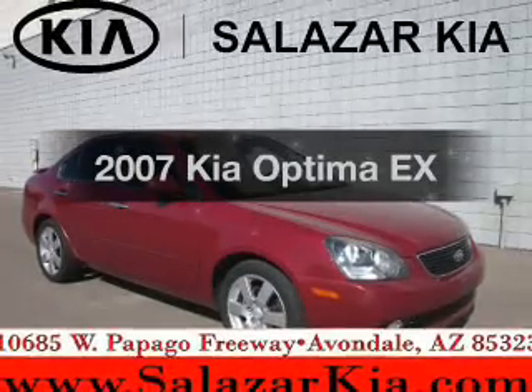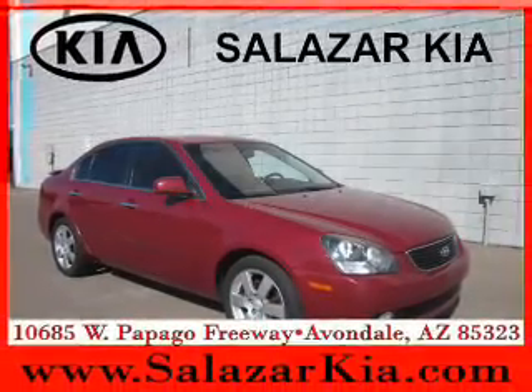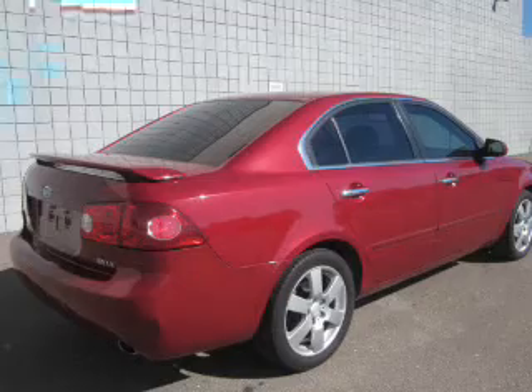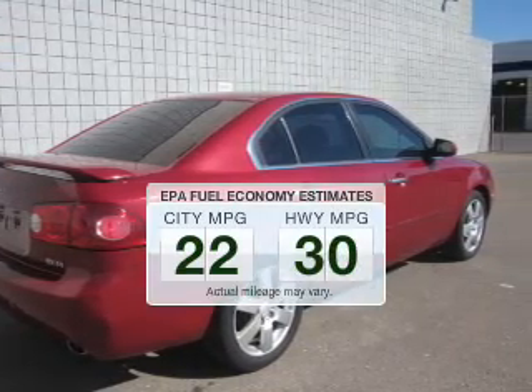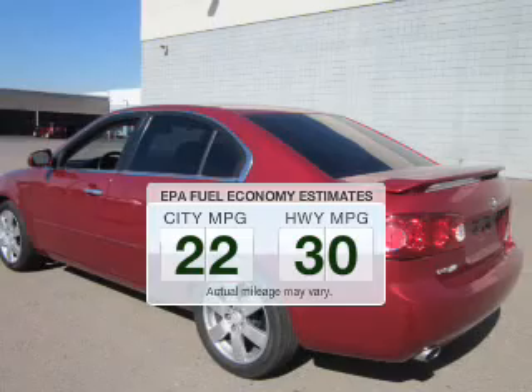Check out this 2007 Kia Optima. Travel the roads in style and comfort in this great vehicle. In the city or on the highway, you'll spend less time at the pump with this fuel-efficient vehicle.